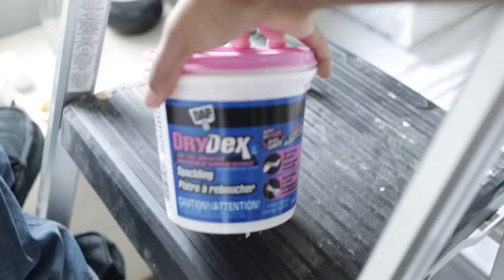This is the spackle that we use. For those of you who are interested — if you have a house, you should have this; that's my recommendation. They also sell smaller tubs if you want. What's really great about it is it goes on pink and dries white, so you know when it's ready. Then she's going to sand it, and eventually we're going to get this room painted.